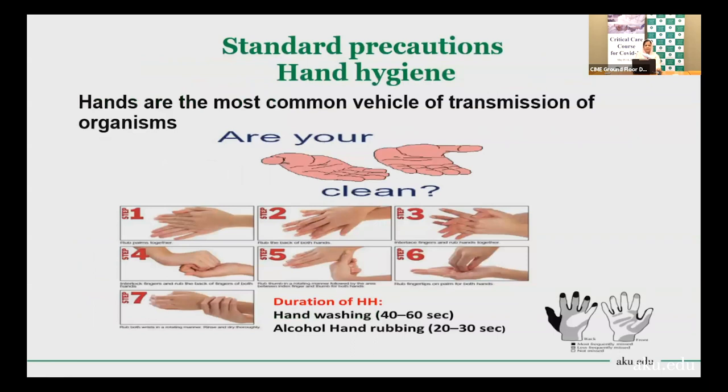The first and most important — the backbone of infection control — is hand hygiene. Hands are the most common vehicle for transmission of organisms, as they come in contact with surfaces, equipment, and patients. If we decontaminate our hands judiciously, we can prevent transmission of infection. We can perform hand washing if a sink is available in the unit, or use alcohol hand rub if no sink is available.